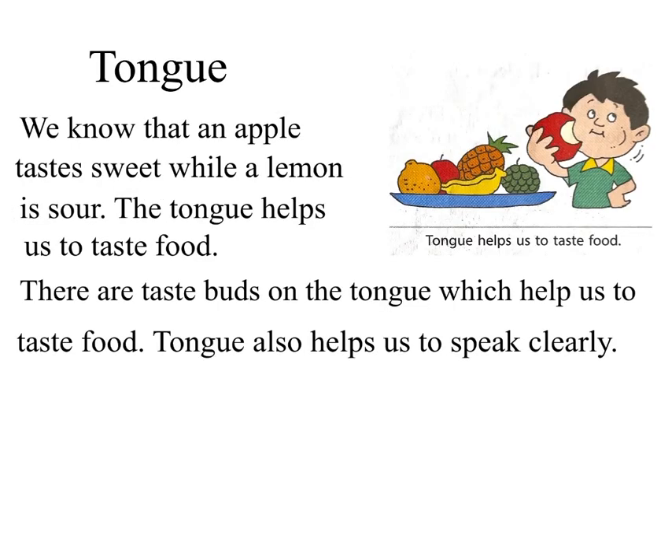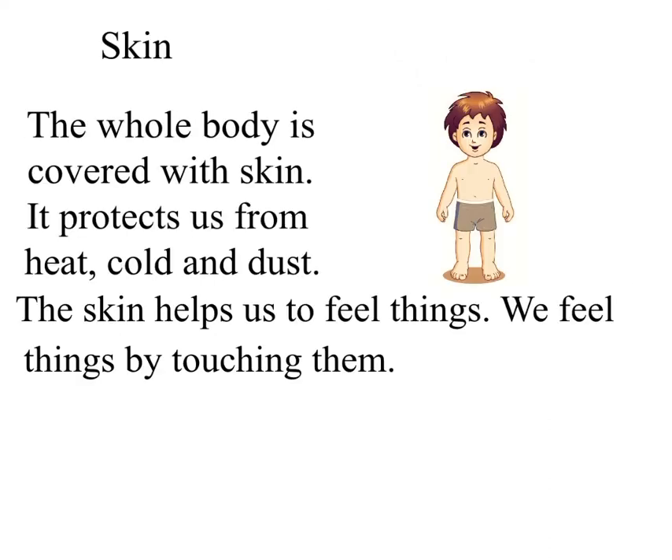Tongue: we know that an apple tastes sweet while a lemon is sour. The tongue helps us to taste food. There are taste buds on the tongue which help us to taste food. The tongue also helps us to speak clearly.